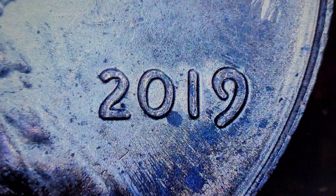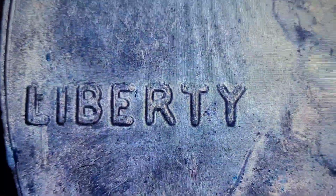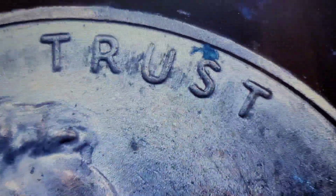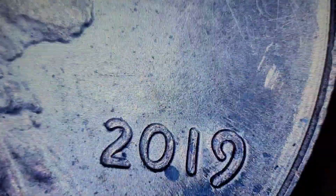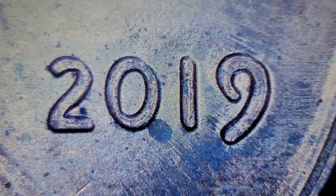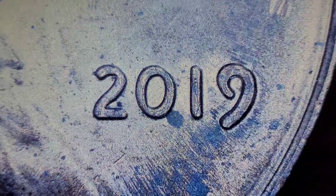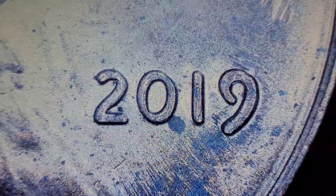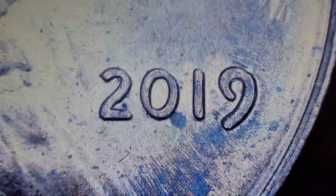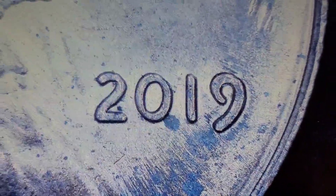Roll 15, and we got ourselves a double die — look at that, it's a nice one. I just went to doubleddie.com and looked this one up. This one is the DDO number 13. If you go to Wexlers or doubleddie.com, go under Shield Cents 2019, number 13, you'll find this one. Let's keep it going.